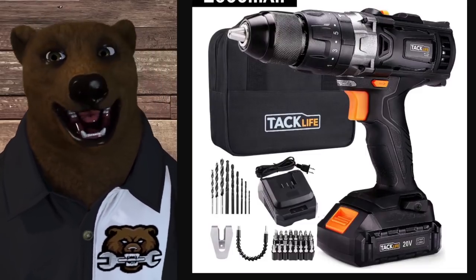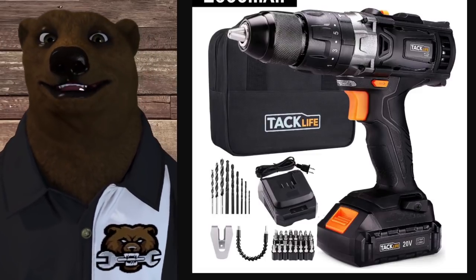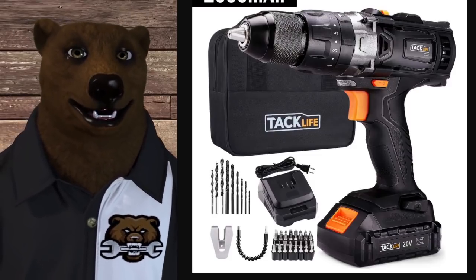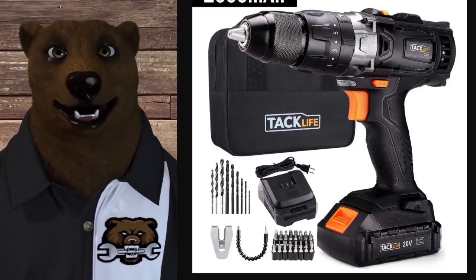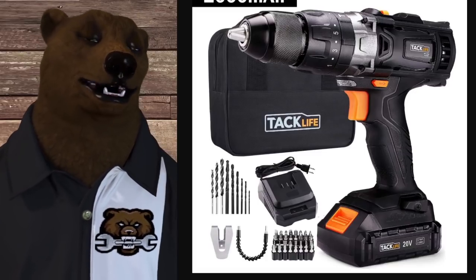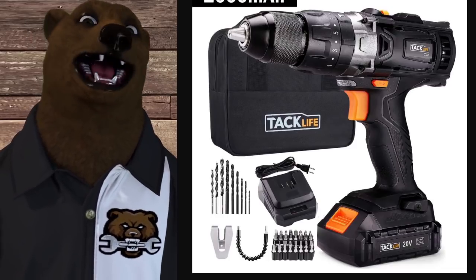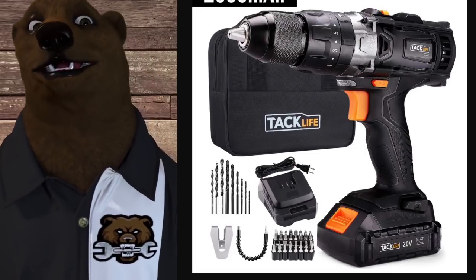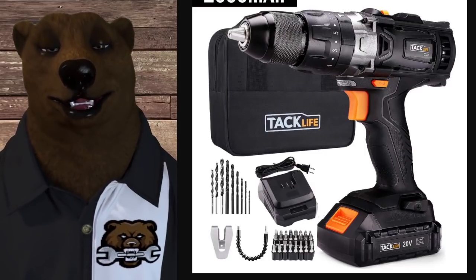TacLife — I included this because a lot of people have been buying TacLife, and though they were recently yanked off Amazon, there's still a TacLife tools website. TacLife offers two years on the tool, two years on the battery, no extended service plan. There is a link to send it back to them for service. As for parts — there's nothing listed. They might be out of business. I just wanted to include them because some of you have these tools.